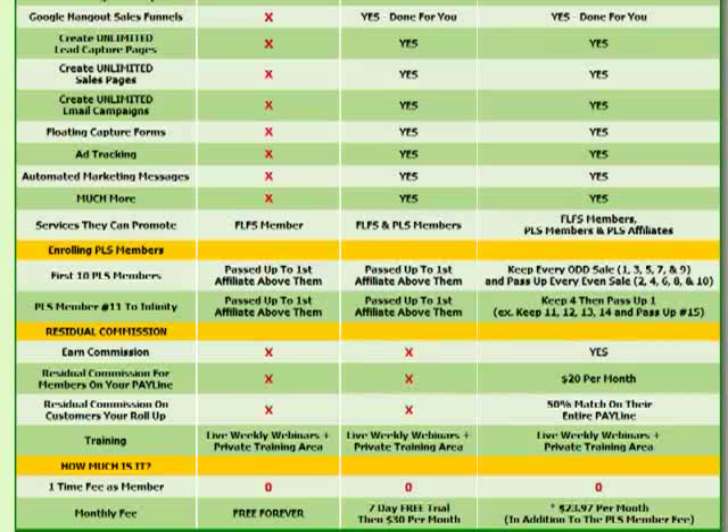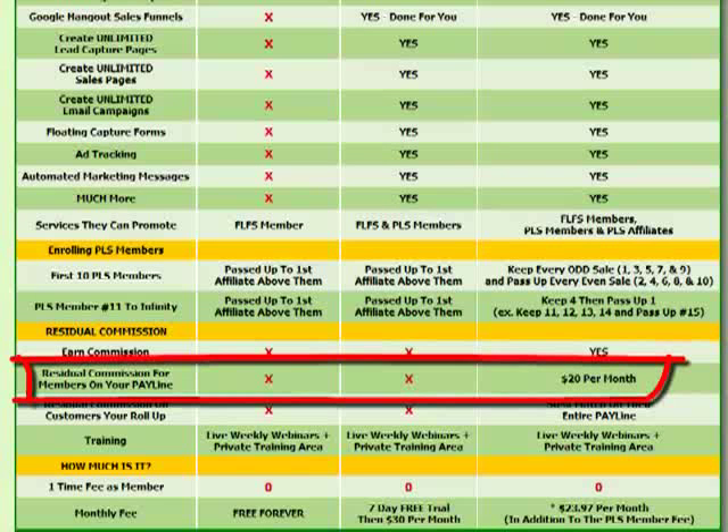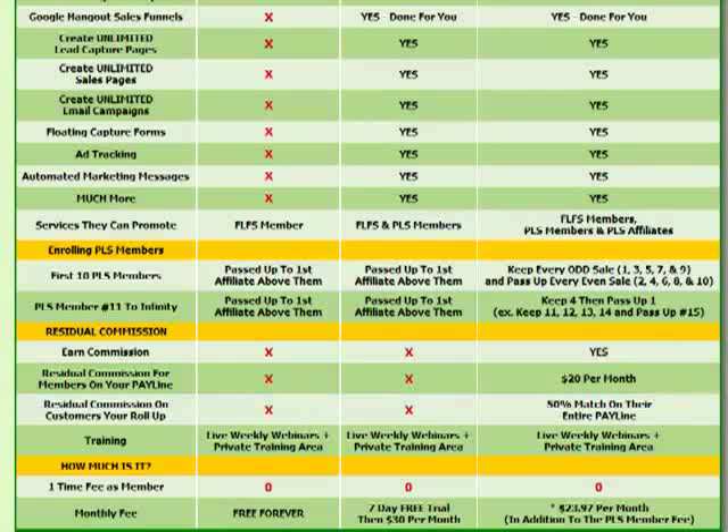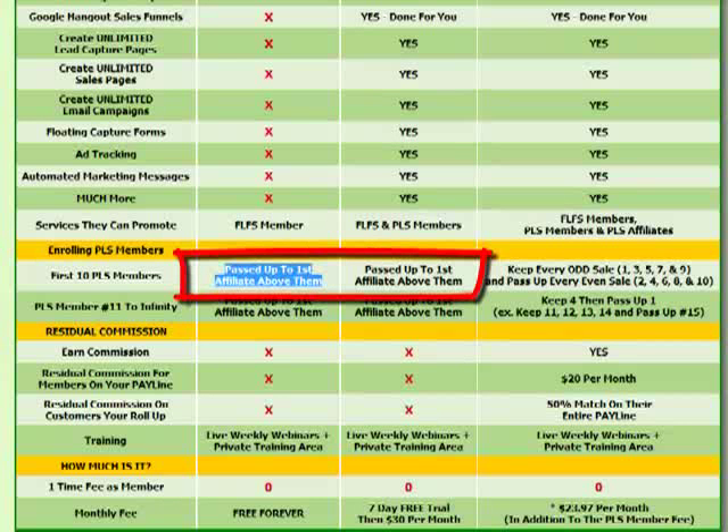If a free lead system member puts out their unique link and Tom tells Dick, Dick tells Harry, Harry tells Mary, and Mary decides to become a Power Lead System member, the question is who gets the commission. Free lead system people are not qualified to earn that commission — it gets passed up to the first affiliate above them. The same applies to PLS members: they don't qualify to earn commissions either and would need to be an affiliate. The commission goes to the first affiliate above them.